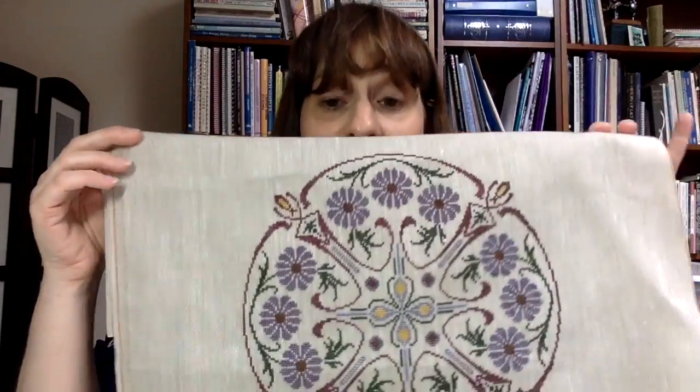Sometimes you know there's an imperfection in your work and sometimes you don't. This one you couldn't see unless you stared at it — and of course now you all know because I pointed it out. I haven't decided whether I'm going to pull out that yellow stitch. Someone asked how I'm going to finish it, which is an excellent question. I need to figure out where I want to go with this designing work.